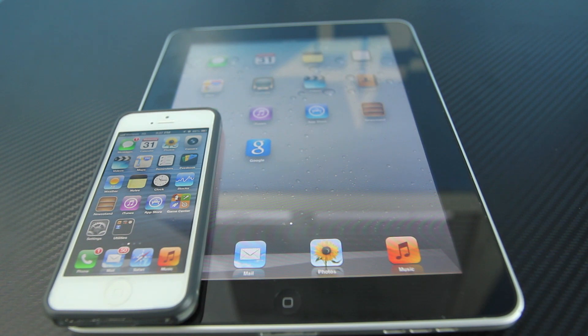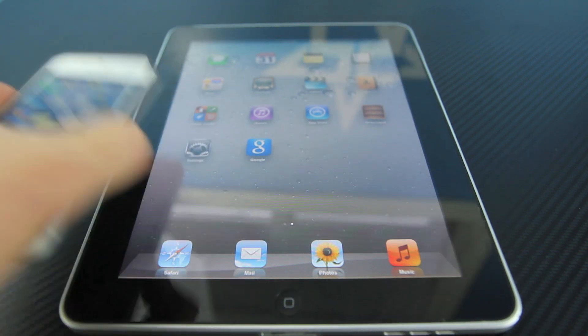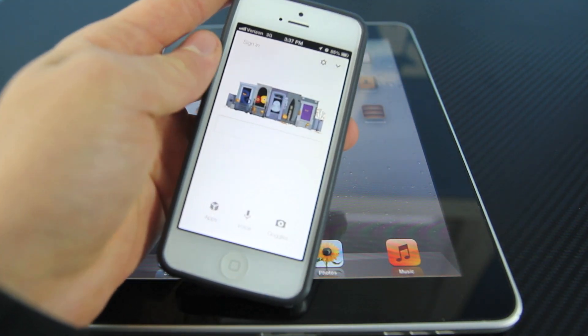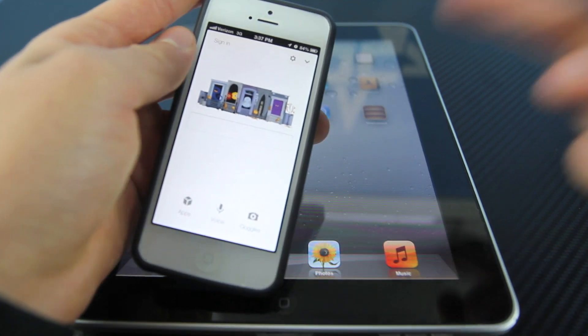So as you guys can see, Google Search is a very fast replacement to Siri. If you guys do not have it, I do recommend you get it right now. It is a very useful tool, especially if you guys do not have Siri. Anyways, hope you enjoyed this video. Have a great day guys. Peace.